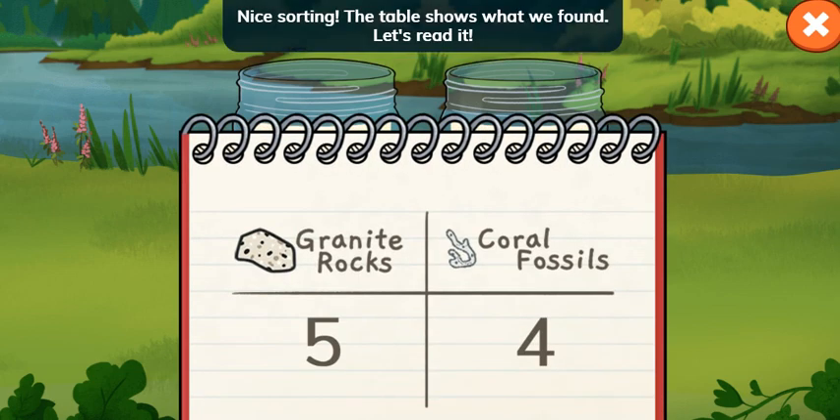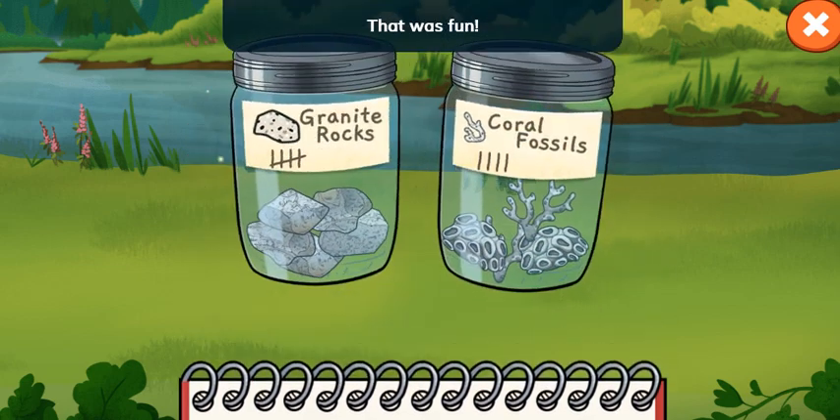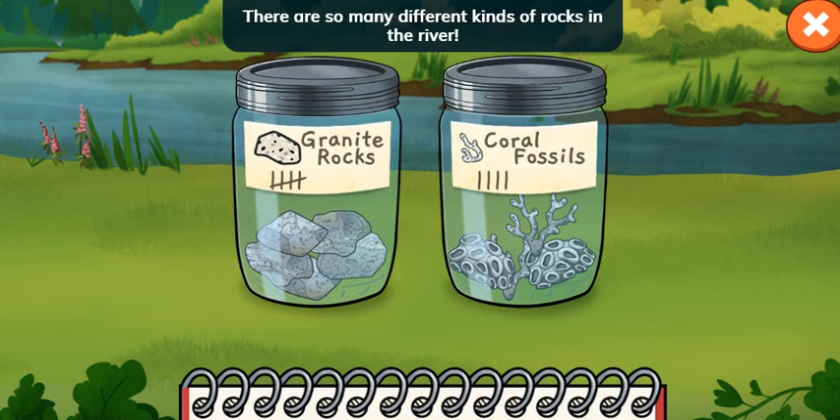Nice sorting! The table shows what we found. Let's read it. We found five granite rocks and four coral fossils. That was fun! There are so many different kinds of rocks in the river. Let's pick two more jars and go canoeing again.